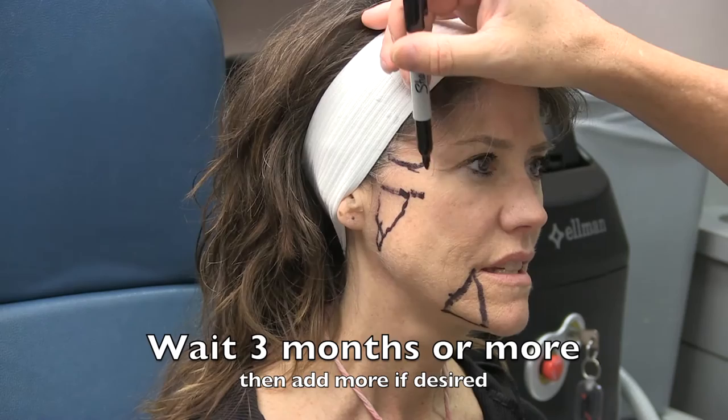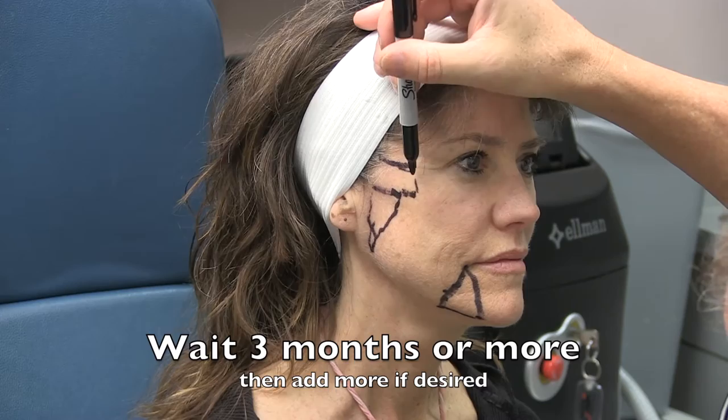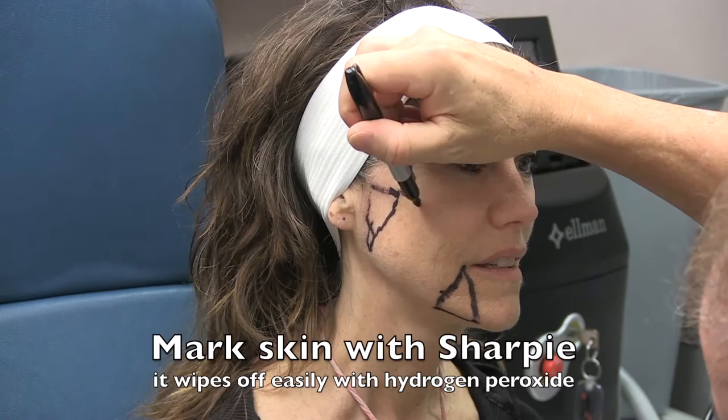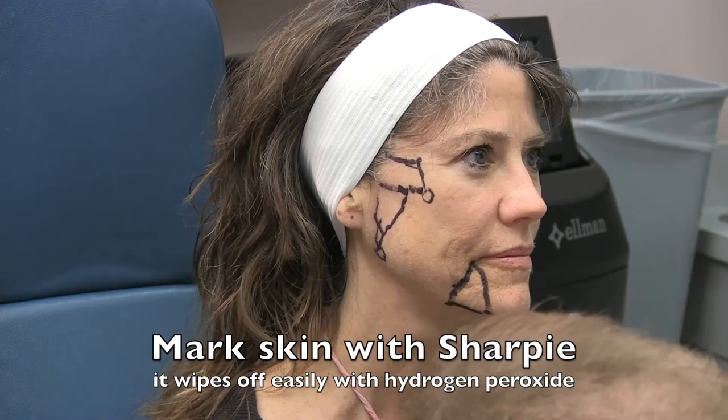I explain it with an analogy: if you know it's going to take two to three coats of paint to cover a wall, you never put on all three coats at once — you let it dry between coats so it comes out smooth and beautiful. Since the product attracts a little water for three months, I say it takes three months to dry. Therefore, it's of utmost importance that injections don't hurt, don't bruise, and don't swell for more than a day, or most patients won't return for their second and third coats.